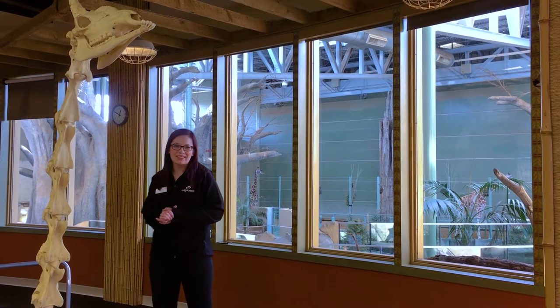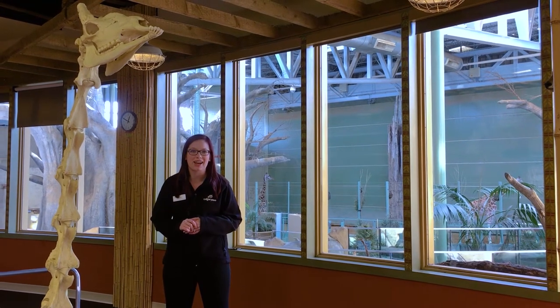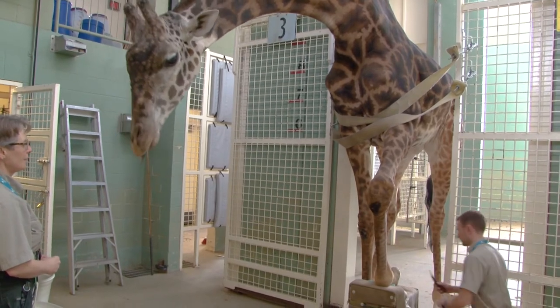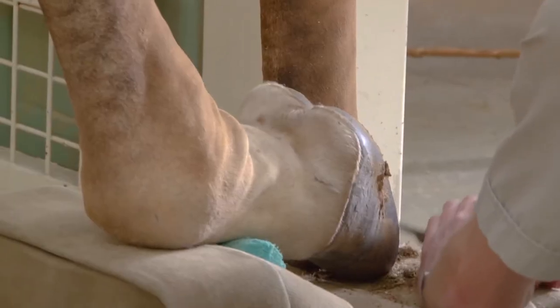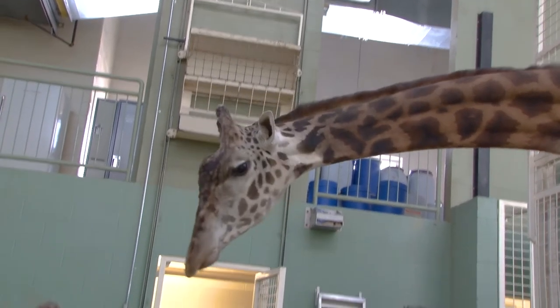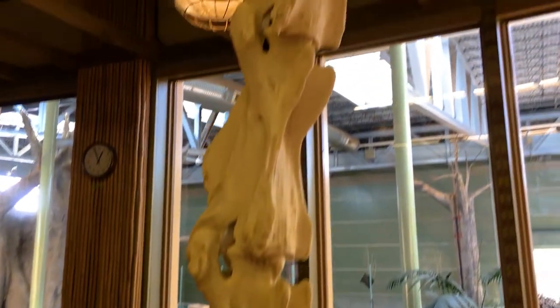Hi everybody. Welcome back to Daily Dose at Home. My name is Lauren and I'm part of the visitor engagement department here at the Calgary Zoo. Earlier today we met one of our giraffes and observed the veterinary care that goes into taking care of those tremendously tall animals. Today on Daily Dose at Home we're talking about giraffes and I'm here with a giraffe neck.